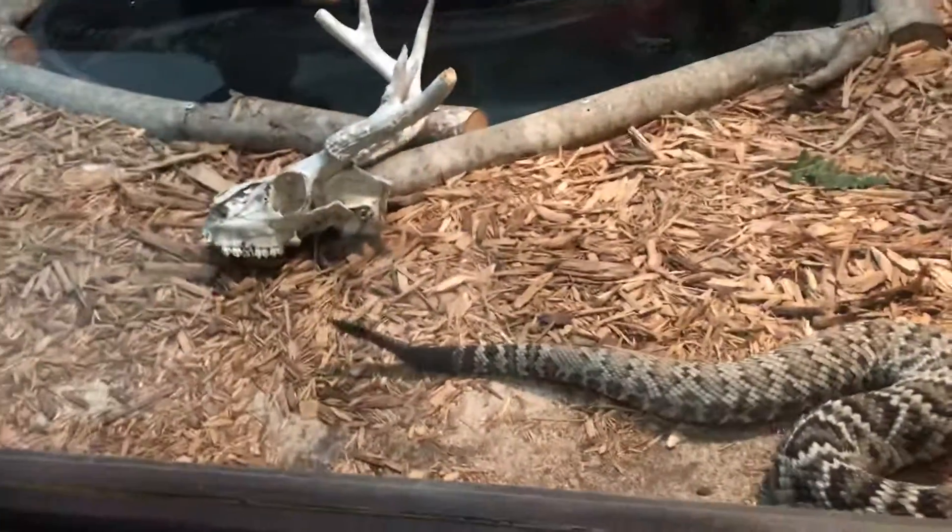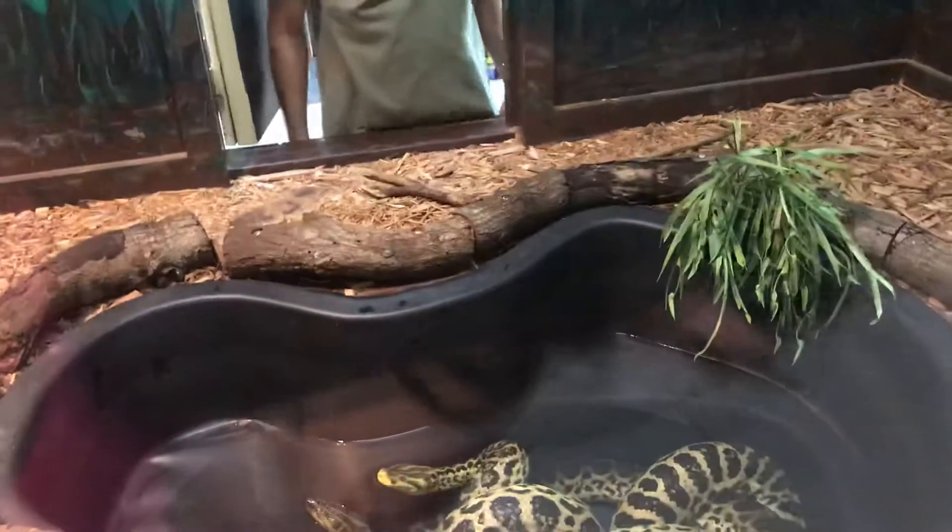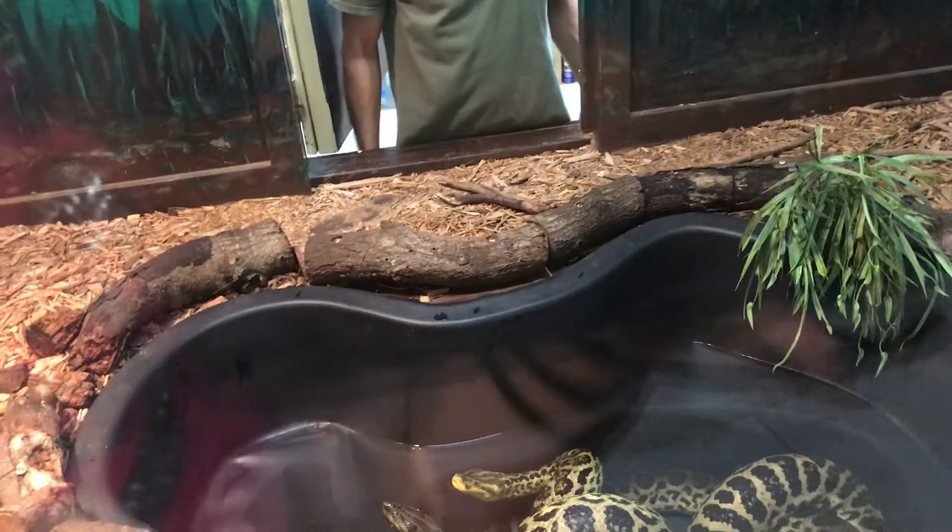He must not be too old — his tail is kind of smaller. And there's a deer head in there, that's kind of funny. This is a yellow anaconda, not quite as big as the green anaconda. Oh, there's two of them! And there's a bunny in there.